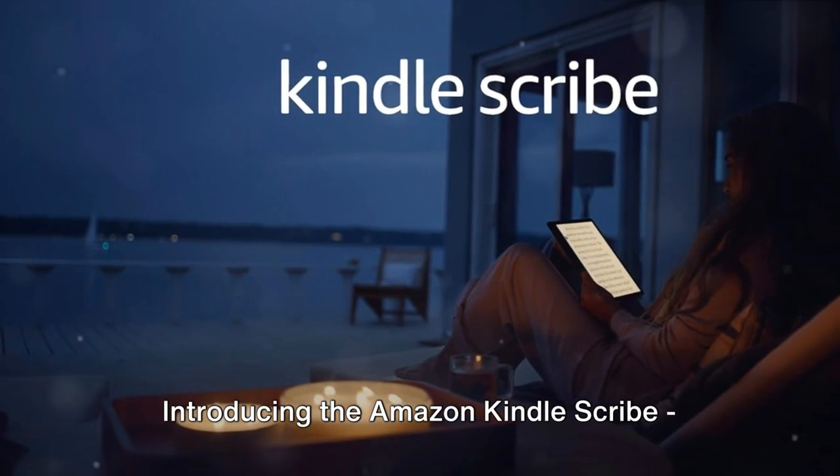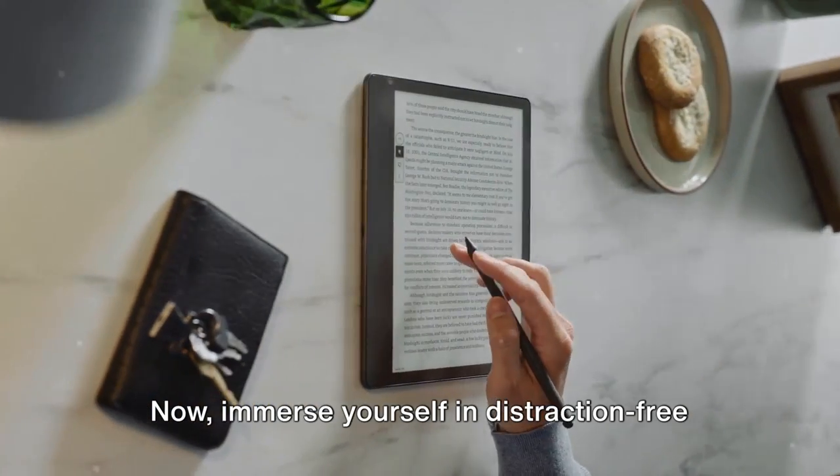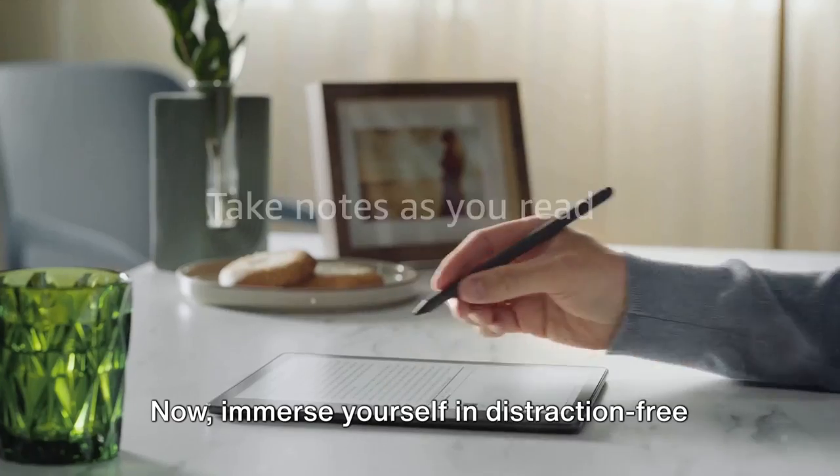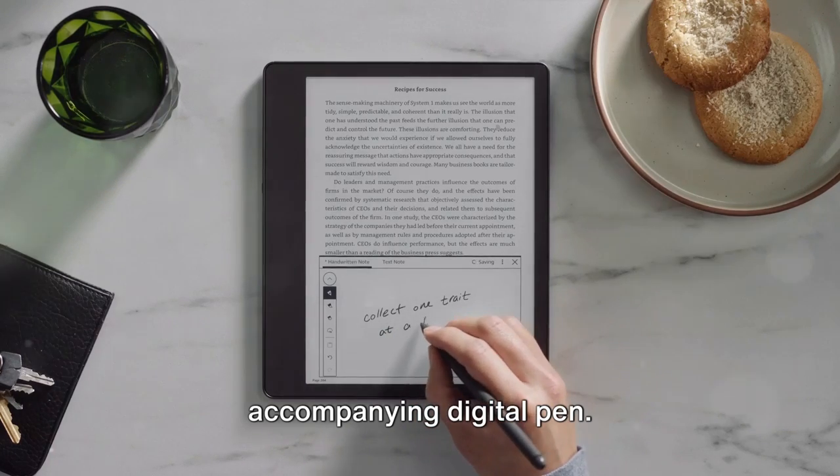Introducing the Amazon Kindle Scribe, the seamless blend of a Kindle and a digital notebook. Immerse yourself in distraction-free reading while also having the freedom to jot down your thoughts with the accompanying digital pen.